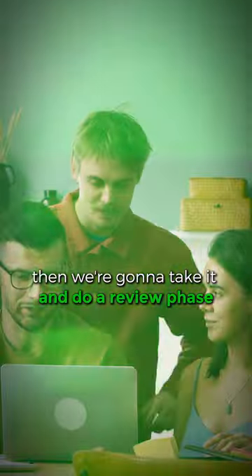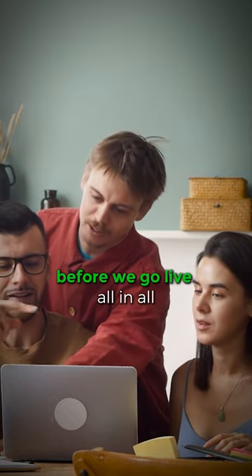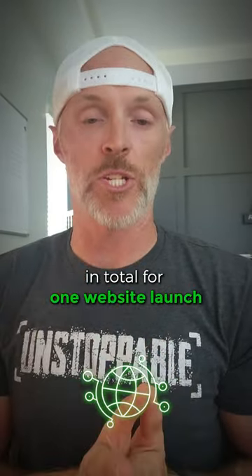Then we do a review phase, where we review everything with you and make sure you're 100% ready to launch before we go live. All in all, this process generally takes us six to eight weeks and touches roughly 10 team members in total for one website launch.